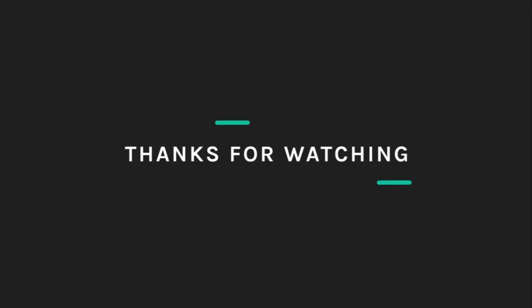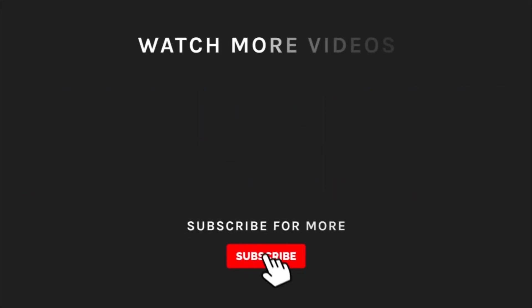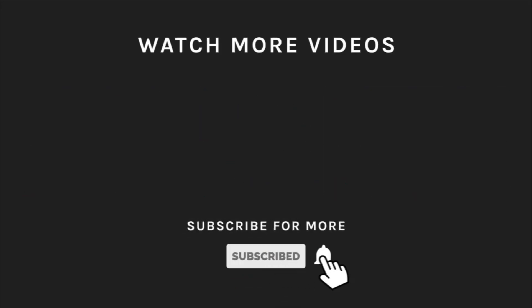Thanks for watching! If you liked what you saw, hit the like button and subscribe to our channel. And if you loved it, take a moment to hit the bell icon so you'll get notified of all our new latest uploads.